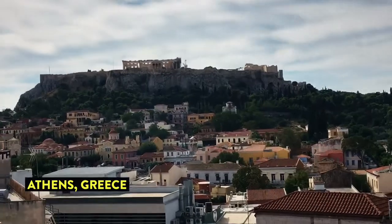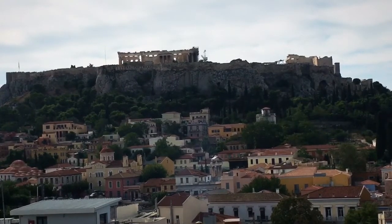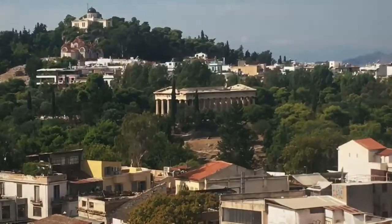Not a bad view of the Acropolis from my hostel. There's a nice view of the temple also. Okay, time to head on out and see the city.